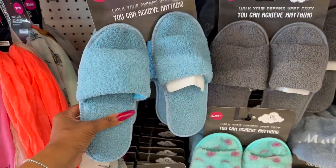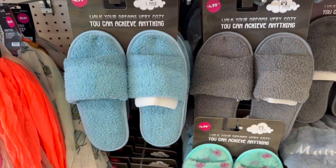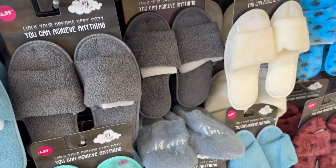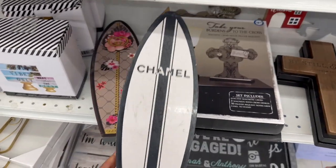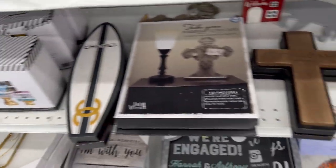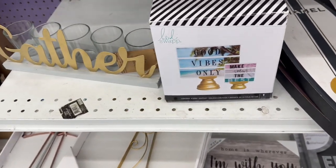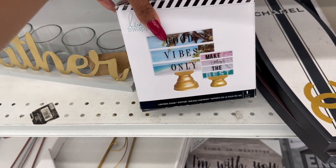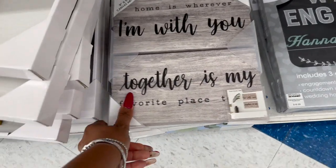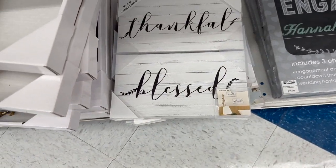Over here there are cozy slippers with motivational sayings in blue and gray for $4.99. I've never seen a Chanel surfboard item before — we've seen the Gucci one. I'm grabbing a Gucci rosé for another themed inspired subscriber gift. There's also a Heidi Swapp 'Good Vibes Only' light box stand — price looks like 99 cents but don't quote me on that.